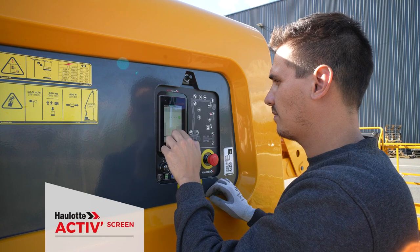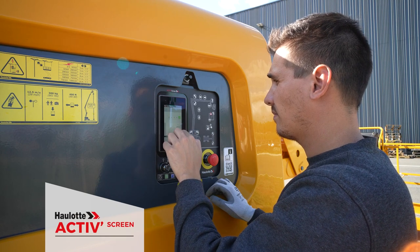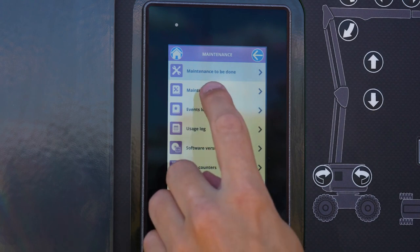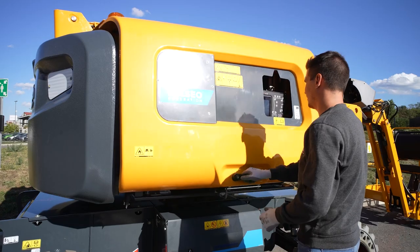The OLED ActiveScreen interface provides real-time access to key machine status information and supports the operator in all daily maintenance operations.